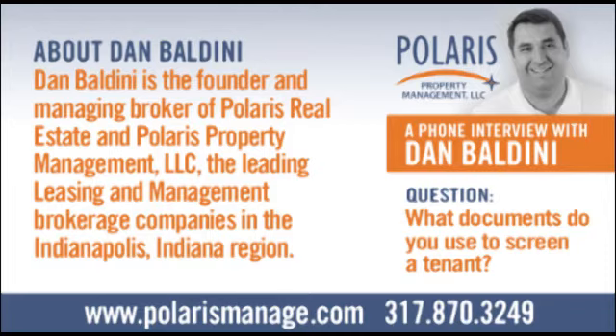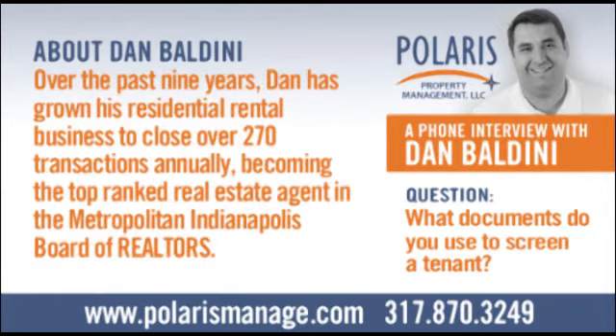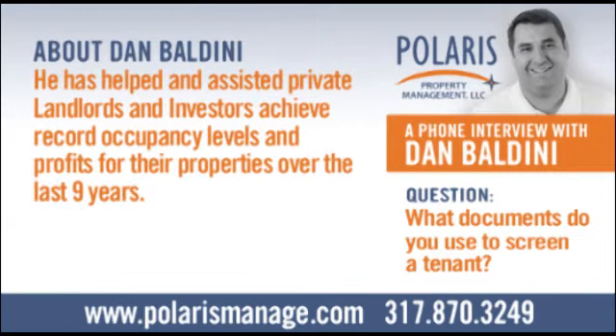For example, a lot of times we'll have tenants who have gone through a divorce, and that typically wreaks havoc on them, or a medical situation like cancer or a job loss. If you can see a pattern that existed before that life incident occurred, and then see a pattern after it resolved itself, then that means the tenant's behavioral pattern is not going to be repeated typically. So you can make a case that they fall into a better risk category after reviewing the entire credit report.